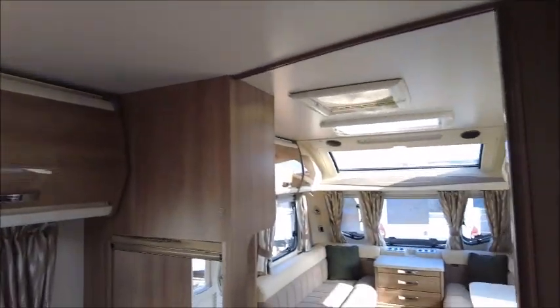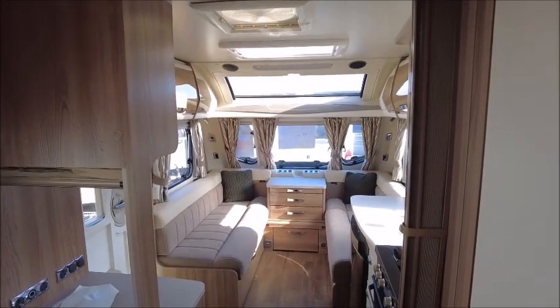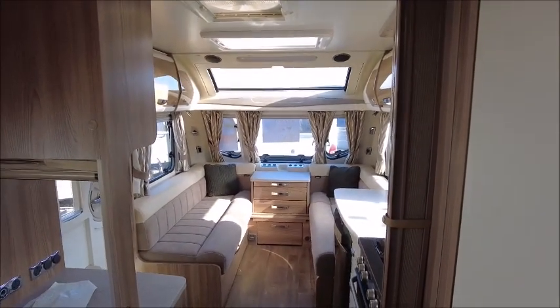So there you have it. This caravan is for sale at Salah Pleasure in Shrewsbury. Please get in touch for more details. Thank you.